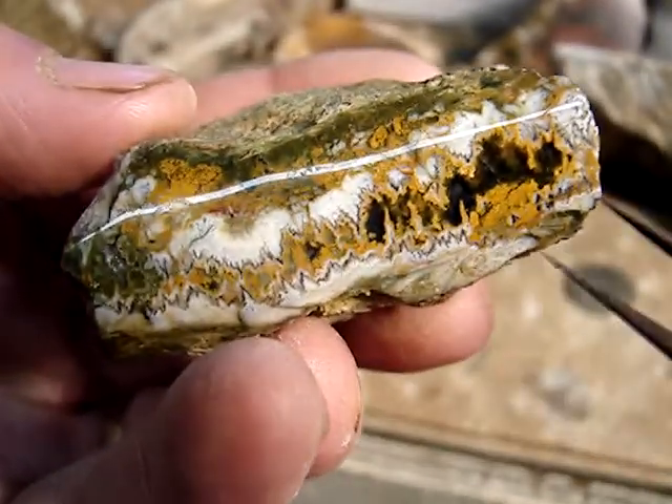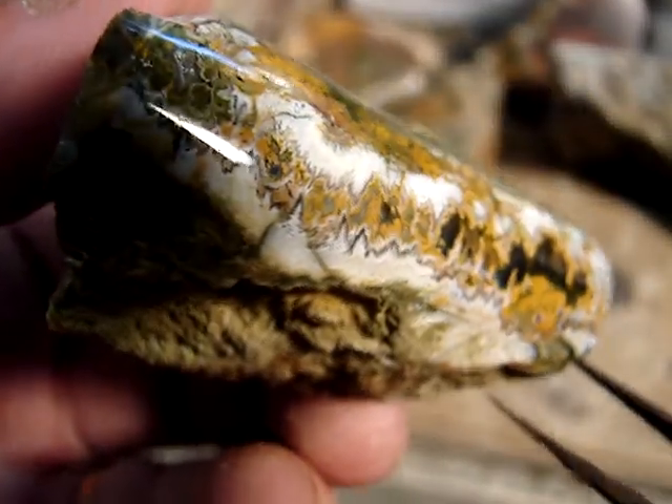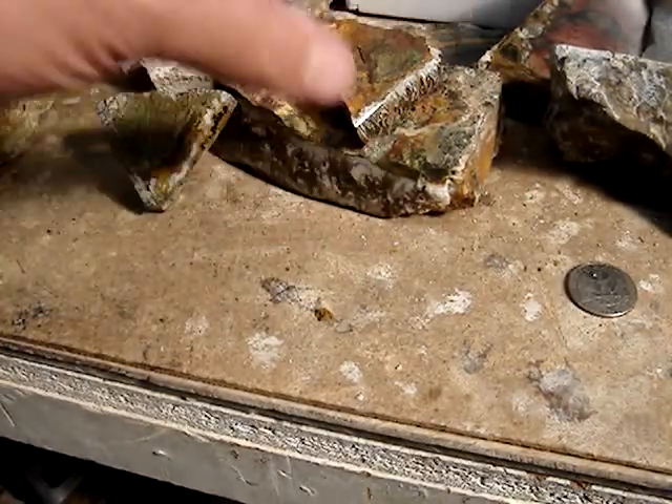I'll take still photos of this so you can see it a little bit more clearly. Just absolutely phenomenal gold — I really love it. Those are some of the other ones, and I'll show you a different one now.